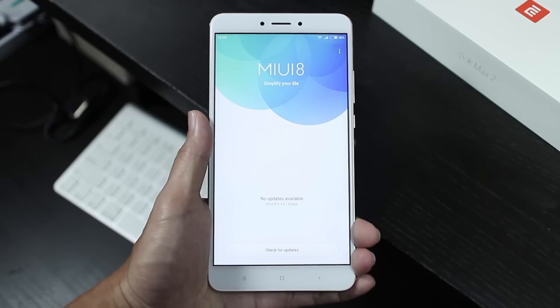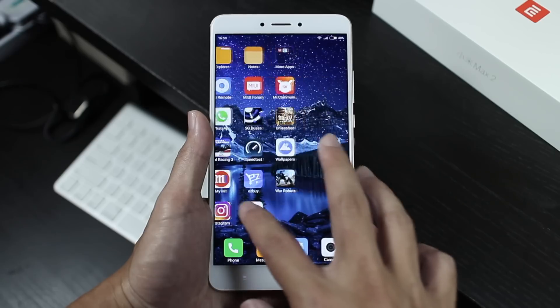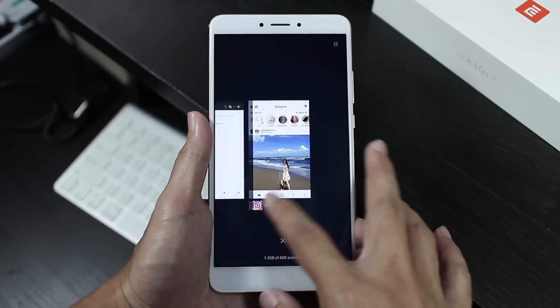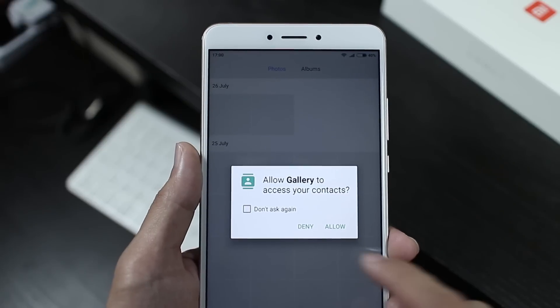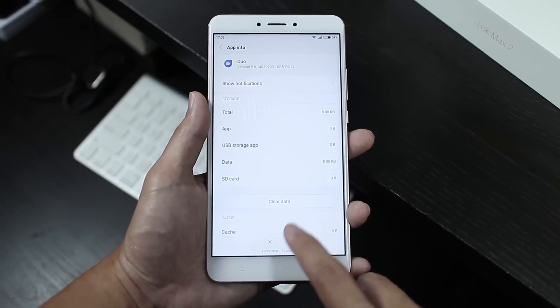Which brings me to the not so great part about the phone — the software. It's running MIUI 8, and it's a really heavy skin on top of Android. From the design to the way things work, almost everything has been customised. When I'm using it, I can definitely feel the software weighing the processor down a little bit. I'm also not a huge fan of how much permissions some of the default apps need, and how I can't disable some of them. It's all just a little bit too much for me.